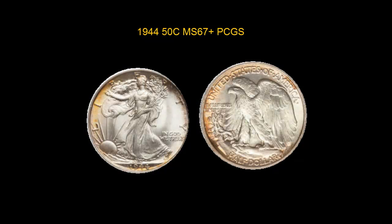1944 Walking Liberty Half Dollar PCGS MS67 Plus. Beautiful, mostly white, super gem, with some orange color on the rim. CAC approved — really a top coin, as the MS68 recently sold for $109,000.